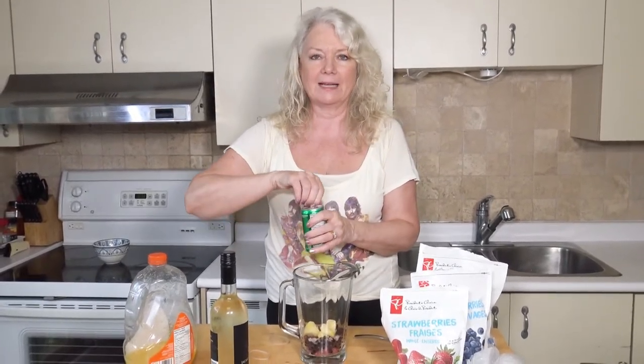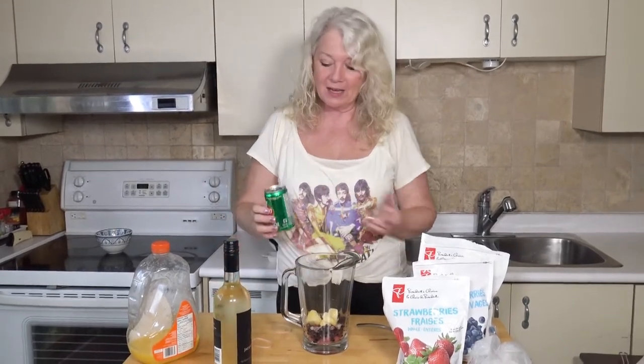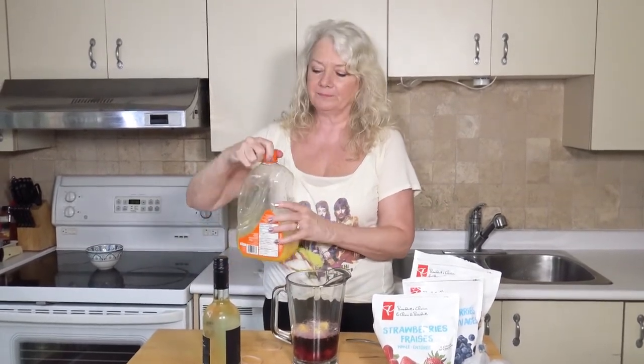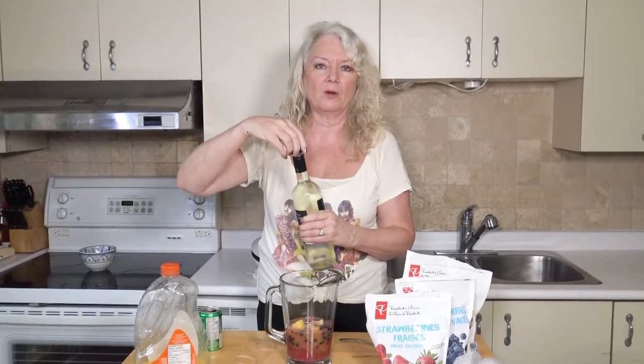I use a little can of Seven-Up — you can also go with a lemon-lime soda. I just put one of those little cans in there. I also like to put a bit of orange juice — with pulp — which adds more taste and gets my servings of fruit for the day. For the wine, you can do a red wine if you want, but for this one I'm using a white wine — a Sauvignon Blanc. You could also use a Pinot Grigio. It's a really nice white wine, or whatever your taste is.